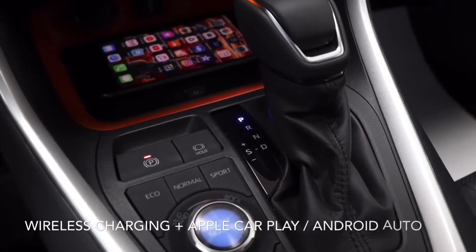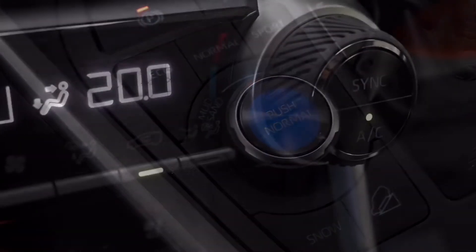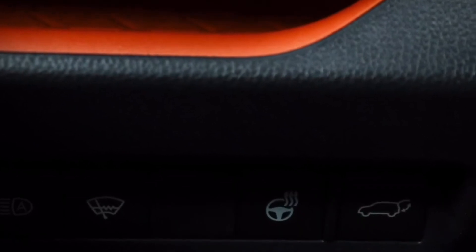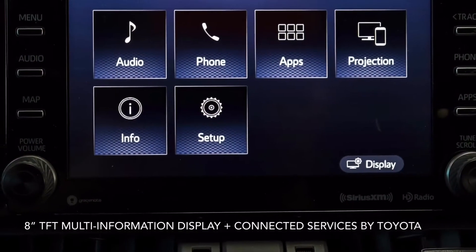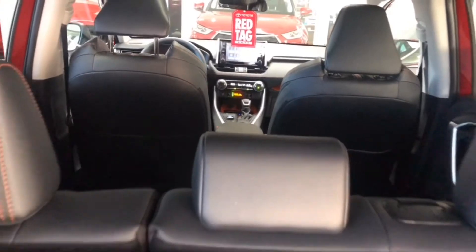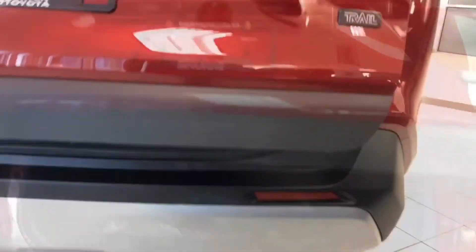The RAV4 Trail is loaded with technology, including wireless charging, Apple CarPlay, Android Auto, and multi-terrain select. It also features a power tailgate and loads of room for all your gear.